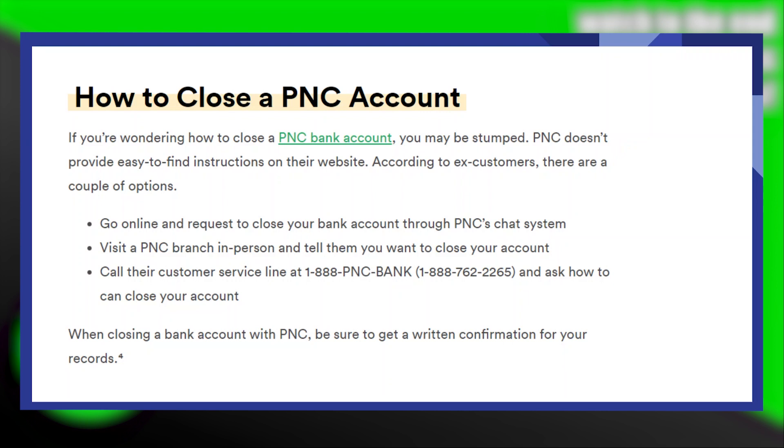When closing a bank account with PNC, be sure to get a written confirmation for your records.